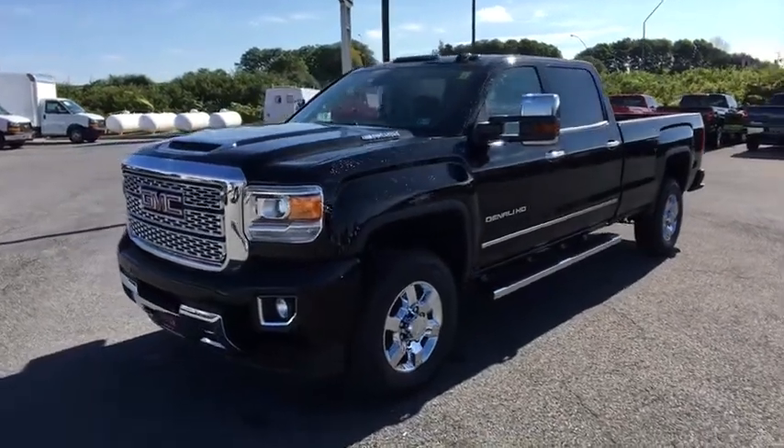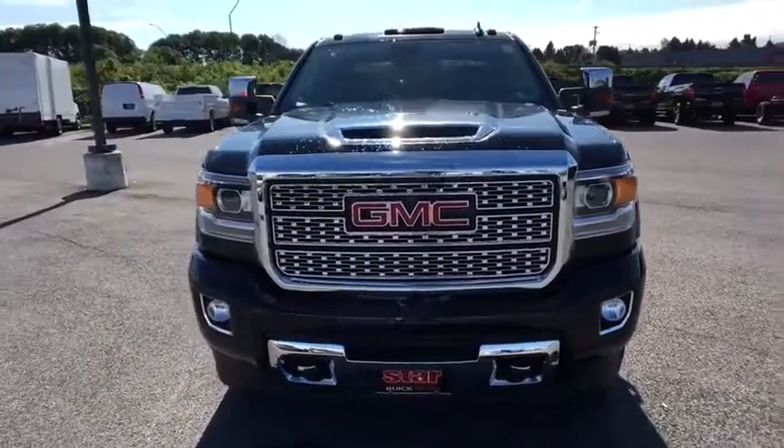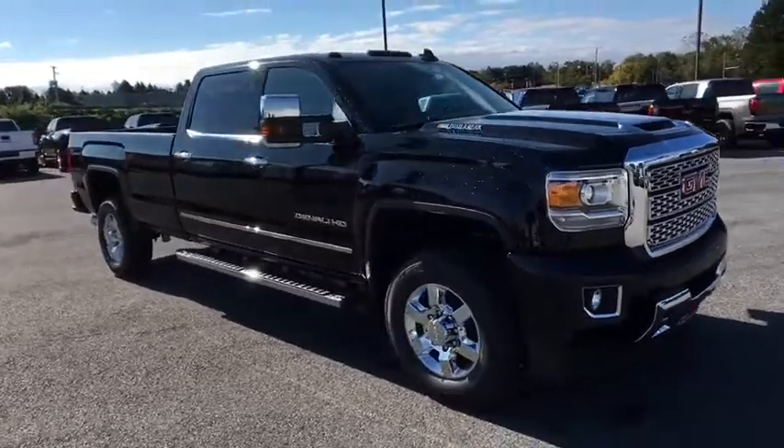2019 GMC Sierra 3500 HD. Epic power at a not-so-epic price. Here are some of this vehicle's great options.